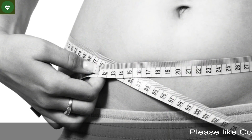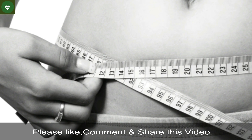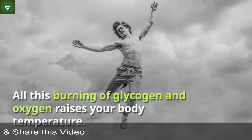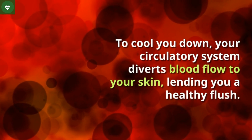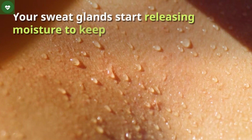You begin to torch calories — in general, runners work through about 100 per mile, including some that might have been stored as fat. All this burning of glycogen and oxygen raises your body temperature. To cool you down, your circulatory system diverts blood flow to your skin, lending you a healthy flush.